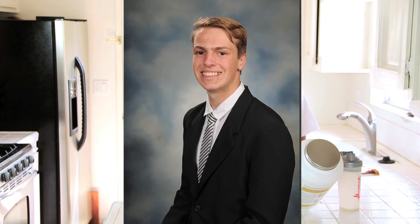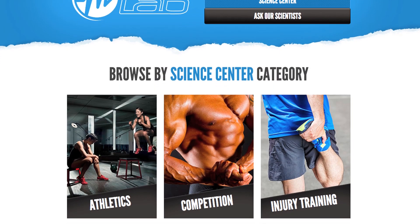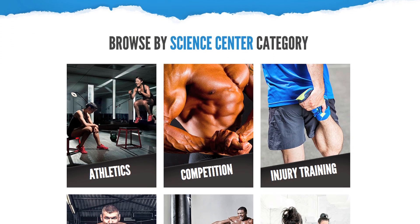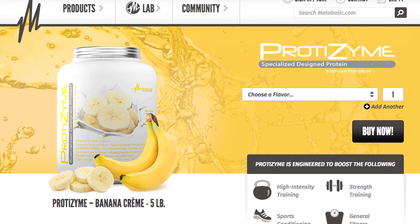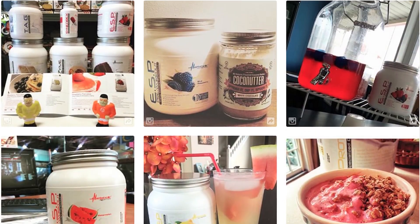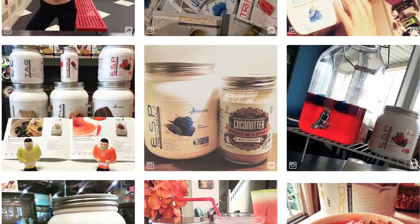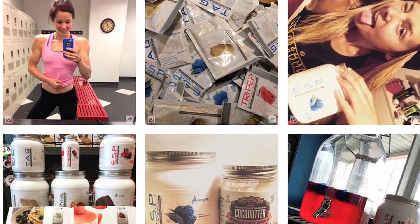Now my son Landon could use a little extra poundage on him, so he should be having this two to three times a day — you hear me, Landon? It's really great for muscle recovery and muscle repair, so it goes great with workout routines. Using it three times a day is going to give me my hundred percent daily supply of vitamins, minerals, amino acids, digestive enzymes, and also some immune boosting co-factors.